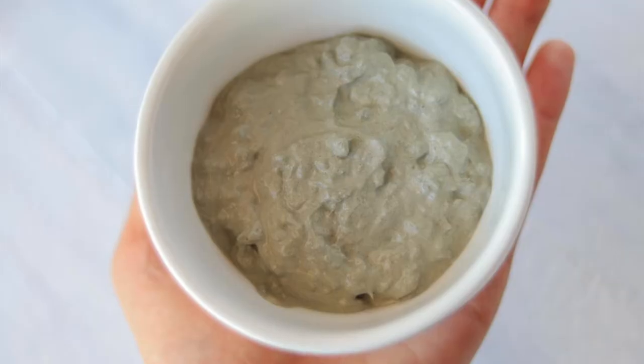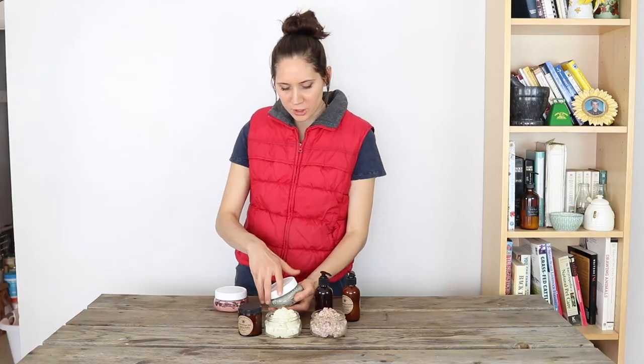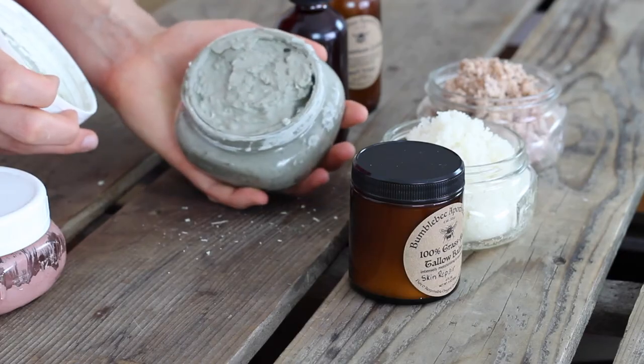The next thing in that same category of skincare and facial care pampering are these masks. There is this French green clay mask that is really nice. It is perfect for clarifying skin and healing breakouts, and even if you don't have skin issues it's just a really nice way to refine your skin, tighten pores, and purify your skin.